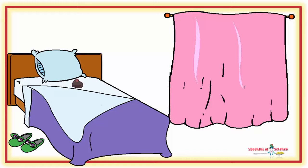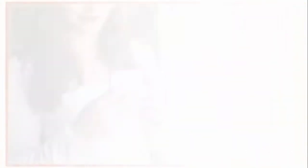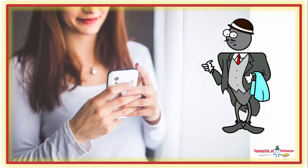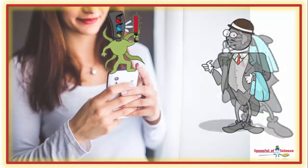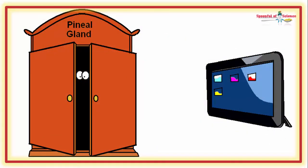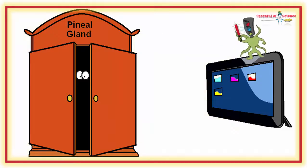Unfortunately, gazing at your electronic device in the moments before bed sends melatonin scurrying into the pineal gland. Your valet is a technophobe. The bright lights and flashing screens scare him off. The effect is mediated by the blue light hitting those IPRGCs.